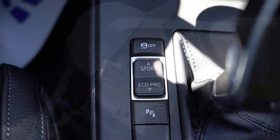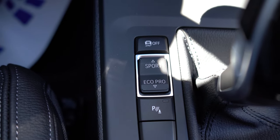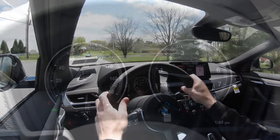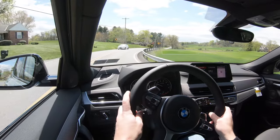Before the paddle shifter test, there are driving modes located directly to the left of the shifter, including Eco Pro, Comfort, and Sport. These adjust things like shift points, throttle response, and steering sensitivity.